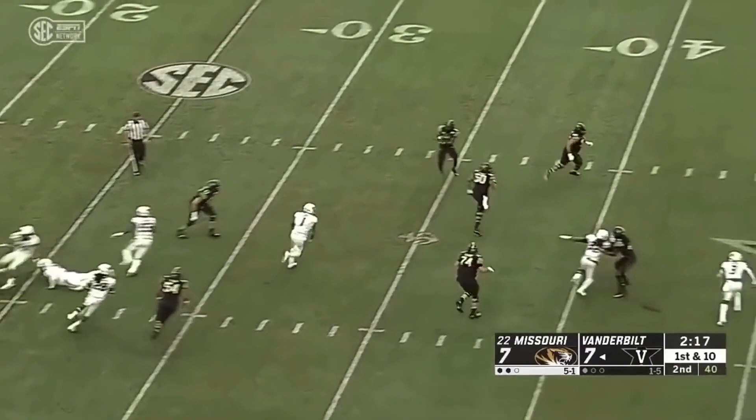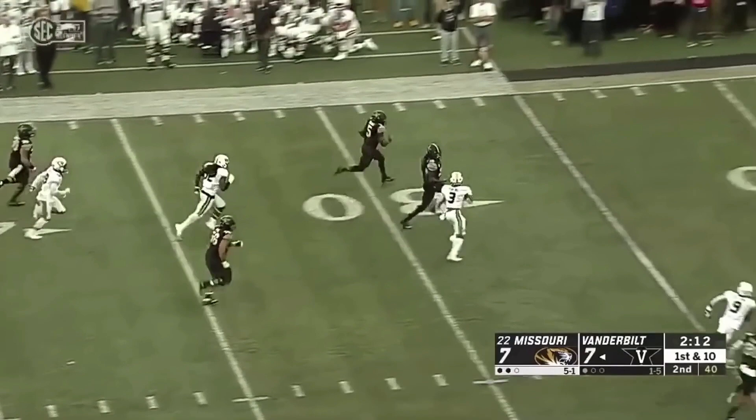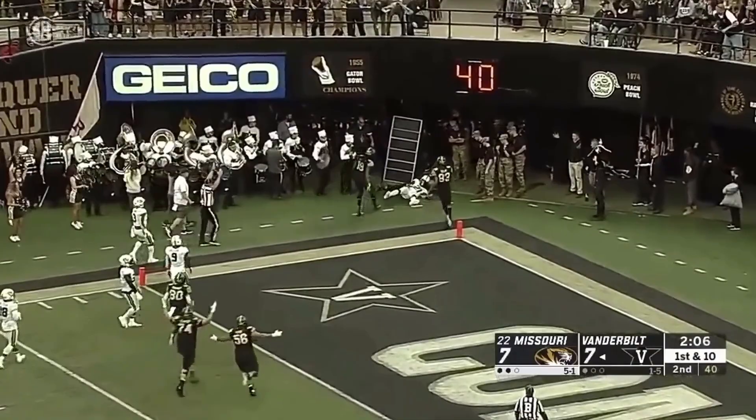Setting up the screen to Keyshawn Vaughn. Keyshawn breaks the tackle — it's now a foot race. And Keyshawn Vaughn will break the tape.